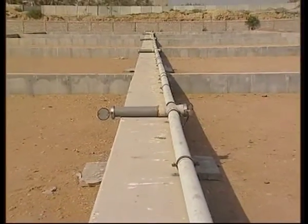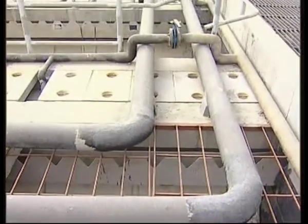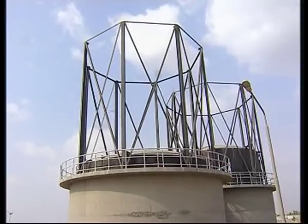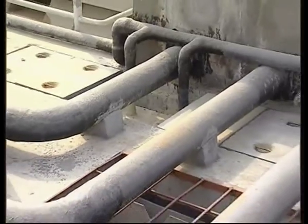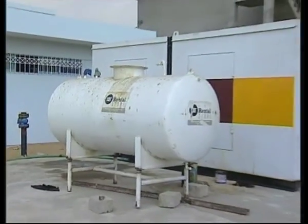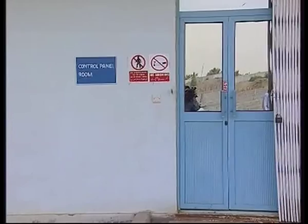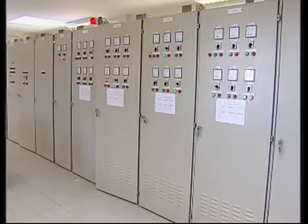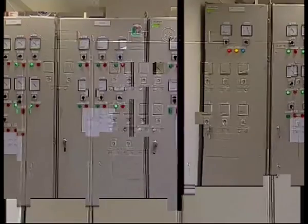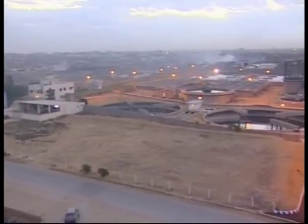Methane gas produced in the UASB reactors passes through a network of pipes and wet scrubbers and is stored in floating roof gas holders under certain specific pressure. This pressurized gas is sent to the gas engine where electricity is generated using this biogas. The electricity generated from this process will fulfill 70% of the plant's needs. The heart of the plant is its control panel room, which consists of electrical circuits and semi-automatic electronic control panels. It receives signals from various units of the plant and the operations of the entire plant are monitored and controlled from this room.